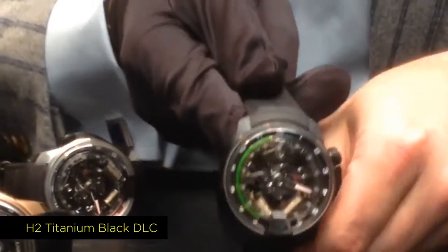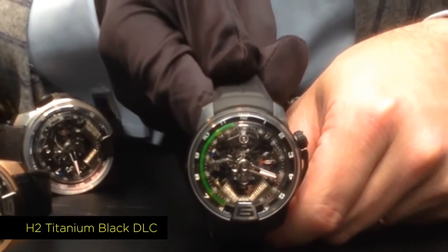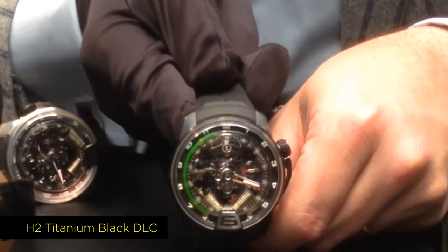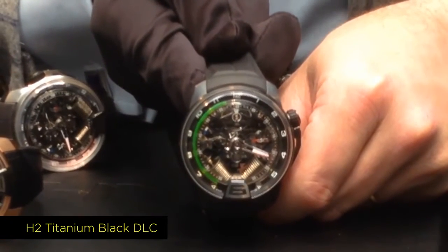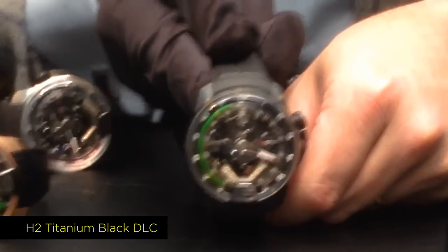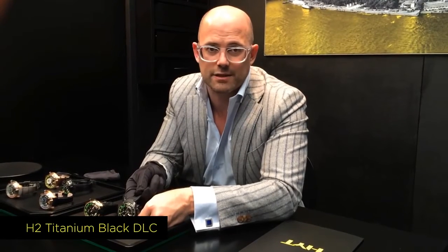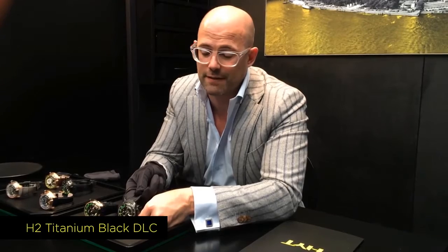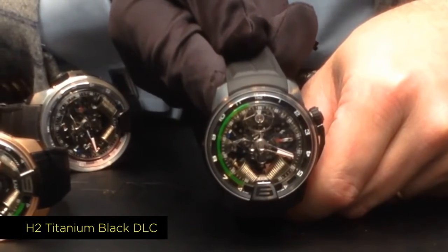The particularity of this watch's movement is that we have completely opened the movement, giving visible access to every detail, including a V-shaped position for the two pistons — which is a real signature of the H2 collection. It was limited to 50 units, introduced last year and produced between 2013 and 2014, all sold. The case is titanium and black DLC.